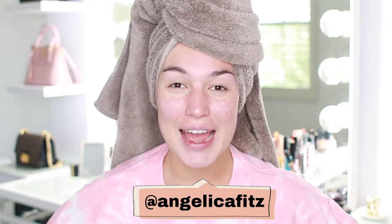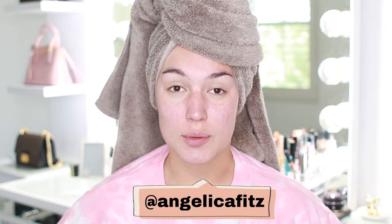Hey guys, welcome back to my channel. If you are new, my name is Angelica Fitzgerald. Today we have a very short sweet video. We're getting right to the point — we're talking about some great subjects, and today, as you can tell from my hair being up, we are talking about some hair care products.